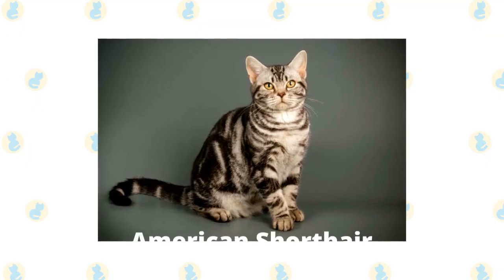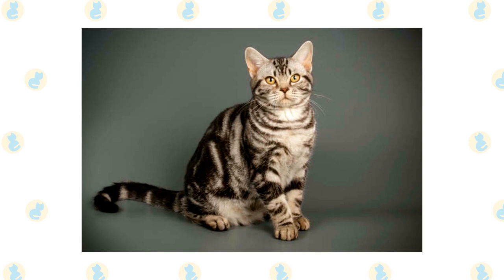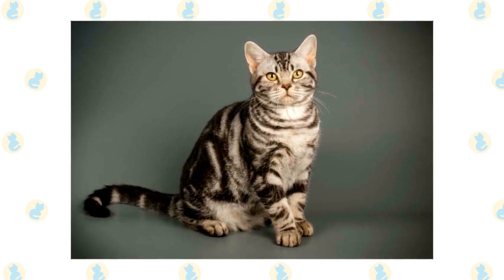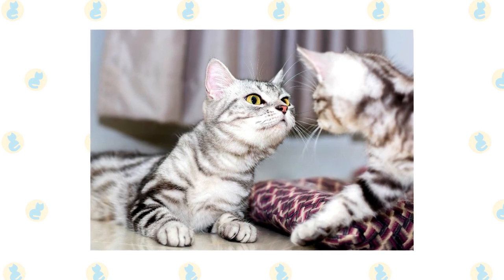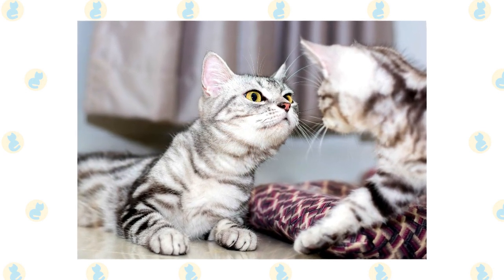American Shorthair. The American Shorthair is a breed thought to have descended from European cats. It's very low maintenance and has a long lifespan with few health problems to cause seniors concern. It's an affectionate breed that you can find in more than 80 colors.